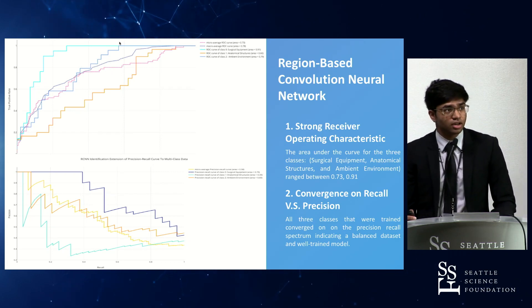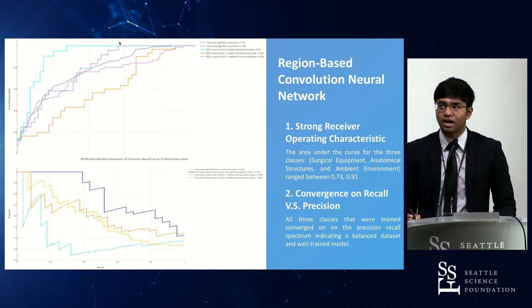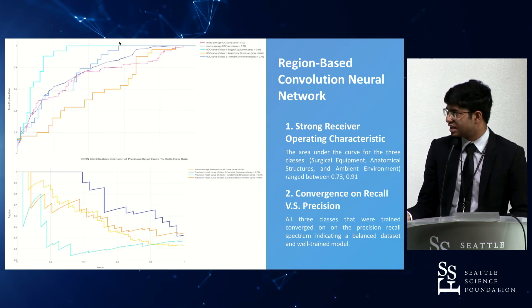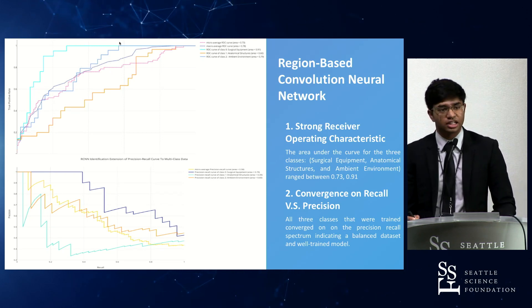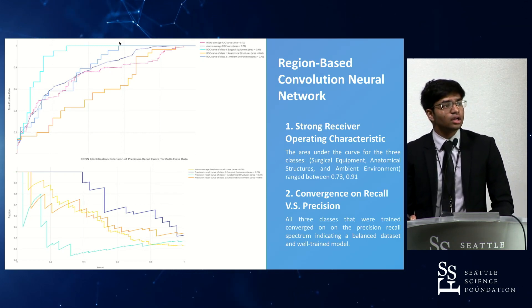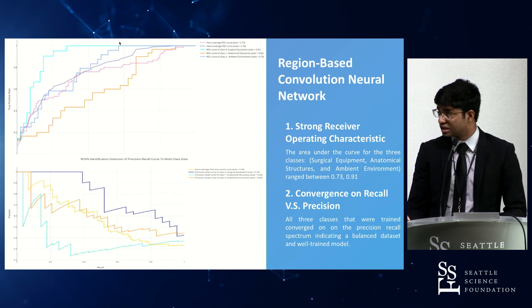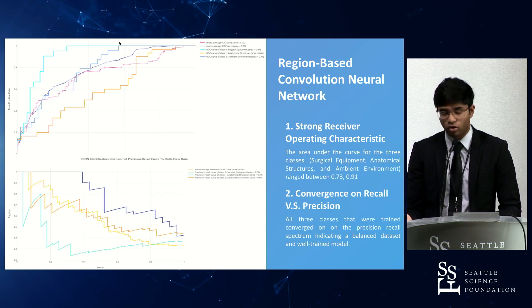Convergence of recall versus precision is the general metric used for seeing how well the dataset was actually curated. If convergence is seen in the actual dataset, it's generally indicative of good overall performance. Since the three classification systems converged relatively closely, this is indicative of good performance.